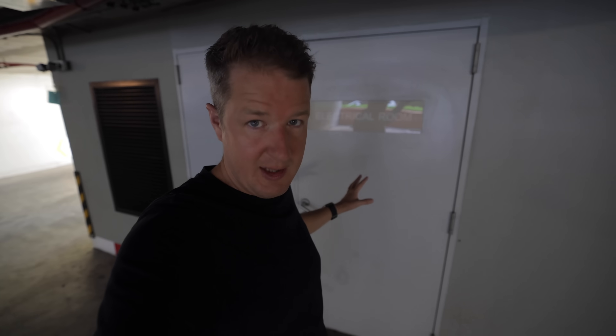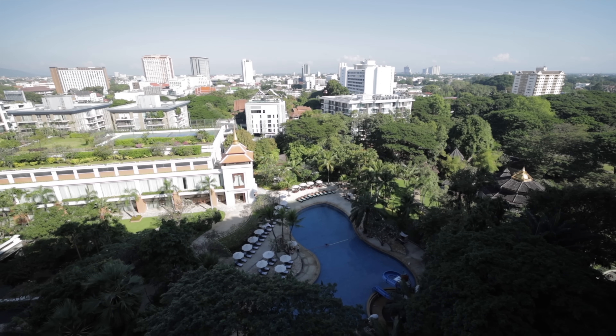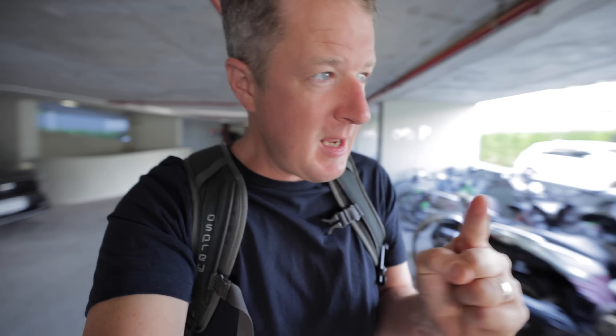I just walked into this electrical room in Thailand and I could have died. Let me explain. I'm here in Chiang Mai, Thailand, and every time I walk through this underground car park I notice electrical stuff that calls to me. If you're an electrician, you'll know the feeling — you see a panel like this full of lights and buttons, the cover is slightly ajar, and you want to take a little peek inside and see what's going on.